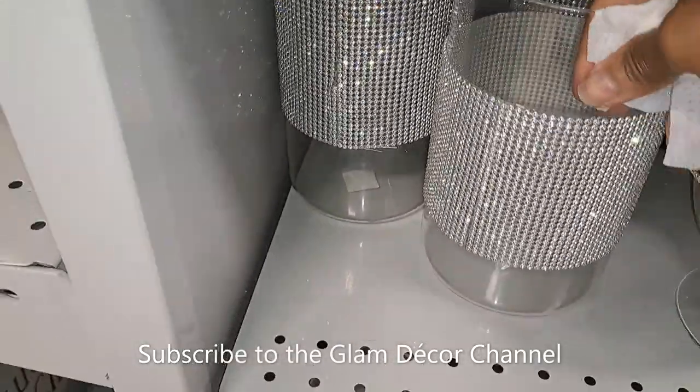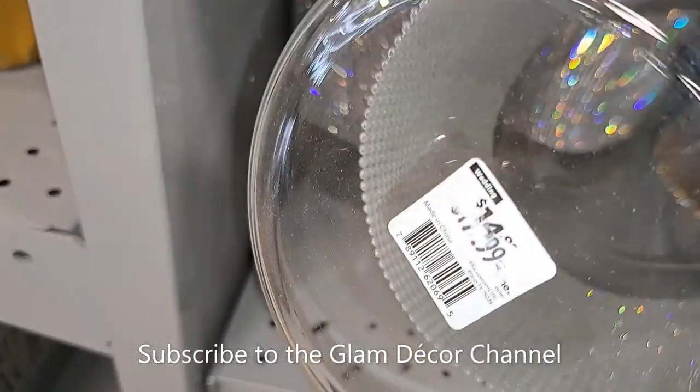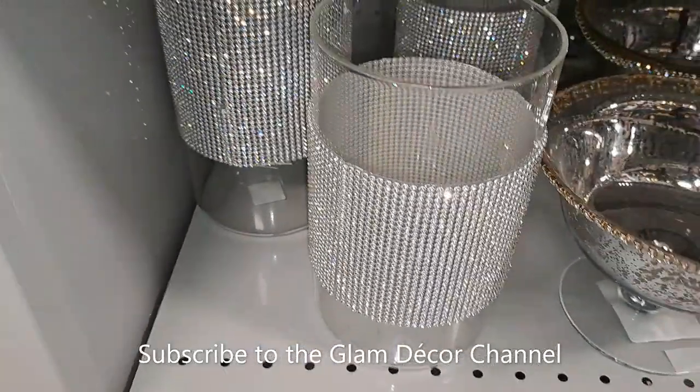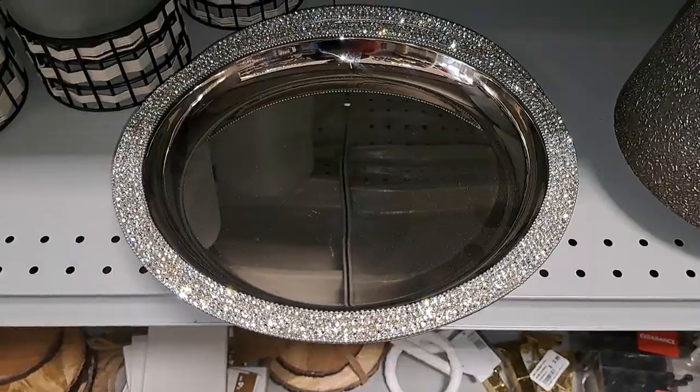These little vases were in the wedding section. You could easily DIY this — just wrap some fabric trim or bling wrap around the vase. But if you don't want to do that, it was $14.99 and looks like they marked it down to $11.99.